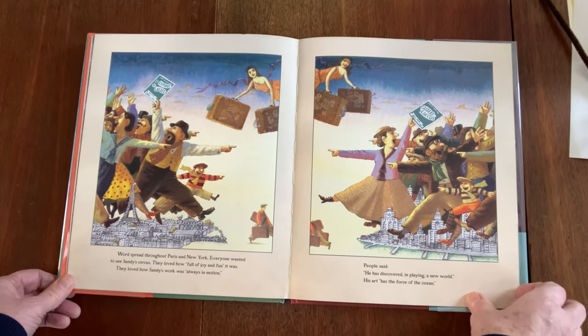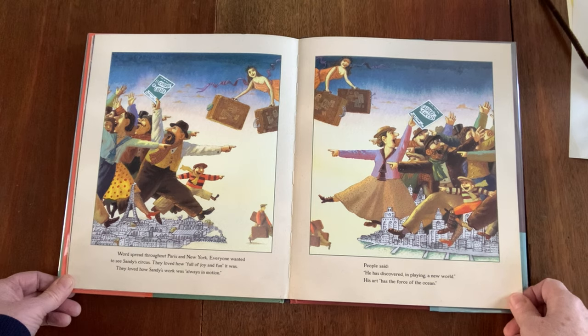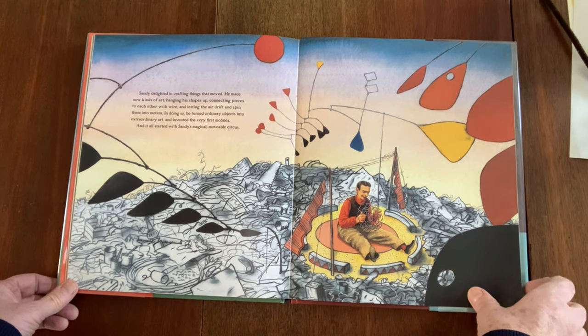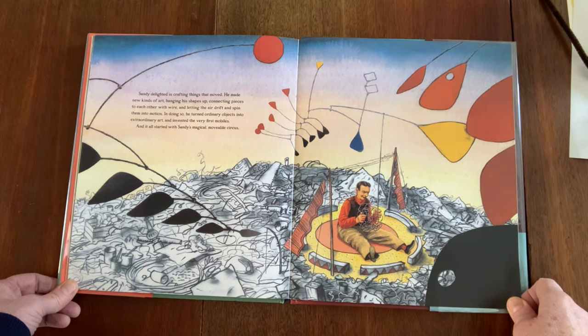Word spread throughout Paris and New York. Everyone wanted to see Sandy's circus. They loved how full of joy and fun it was — how they loved Sandy's work that was always in motion. People said, 'He has discovered in playing a new world. His art has the force of the ocean.' Sandy delighted in crafting things that moved. He made a new kind of art, hanging his shapes up, connecting pieces to each other with wire, and letting the air drift and spin them into motion. In doing so, he turned ordinary objects into extraordinary art and invented the very first mobiles.